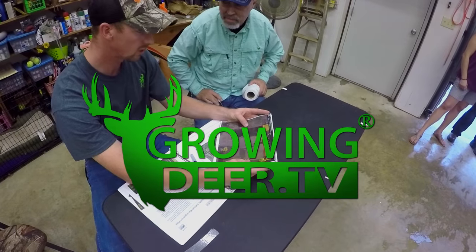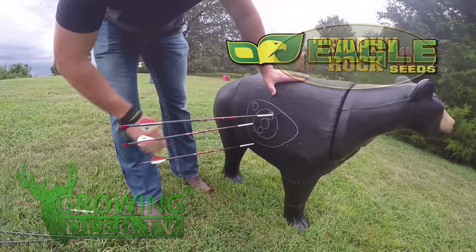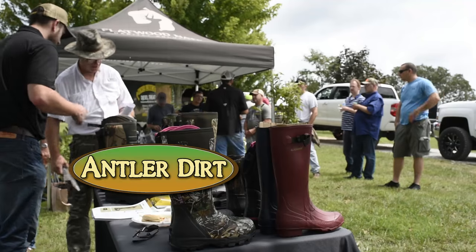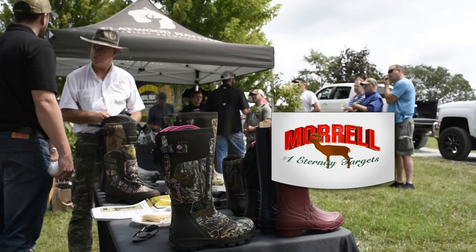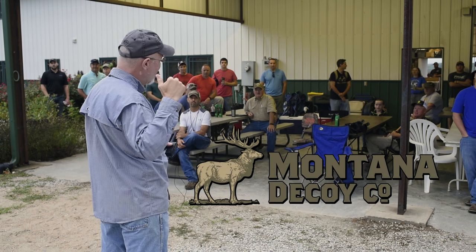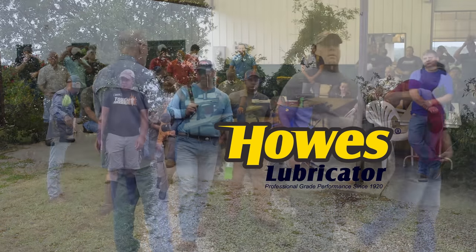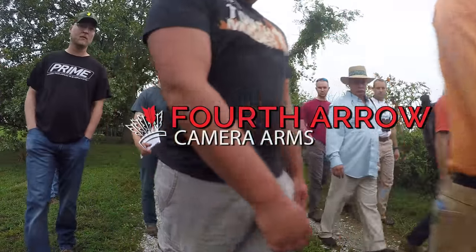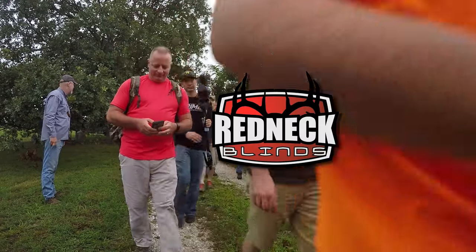GrowingDeer is brought to you by Bass Pro Shops, also by Reconyx, Trophy Rock, Eagle Seed, Nikon, Winchester, Dead Down Wind, Antler Dirt, LaCrosse Footwear, Blood Sport Arrows, Flatwood Natives, Morrell Targets, Non-Typical Wildlife Solutions, Hooks Custom Calls, Montana Decoys, Summit Treestands, Drake Non-Typical Clothing, Howes Lubricator, Genesis No-Till Drill, LEM Game Processing, Fourth Arrow, G5 Broadheads, Prime Bows, and Redneck Hunting Blinds.